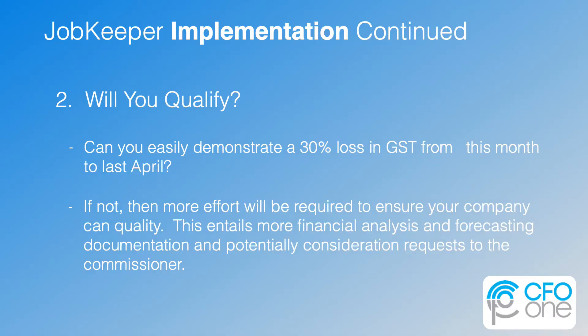The next question you want to answer is: will you qualify? Obviously there is no reason to go any further if you can't demonstrate that your business has been impacted by 30% of its revenues. Most businesses will be. The real question is whether it is easy to demonstrate this or whether there will need to be some financial storytelling to make this clear to the commissioner. There seems to be a real willingness to listen to the business logic on why a company should qualify rather than a simple formula and a hard, fast rule. Either you qualify easily, or a mini project should be identified to create the necessary documentation to substantiate your story.